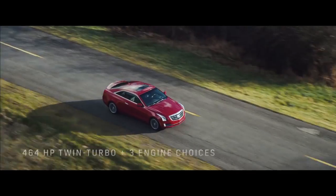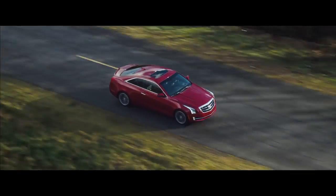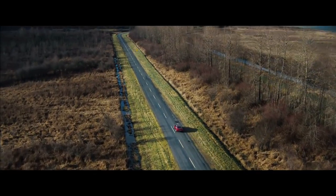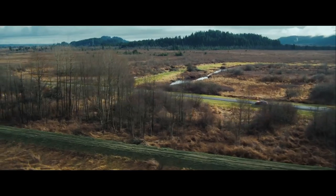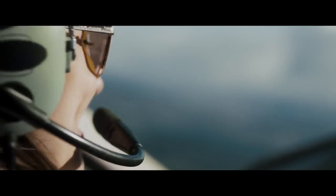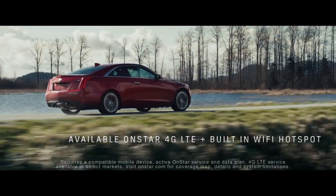ATS owners can choose from a 464-horsepower twin-turbo V6 in the ATS-V, or two additional engine variants in the coupe and three in the sedan. And every ATS offers the very latest in connectivity.